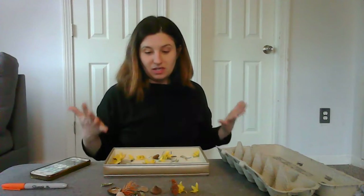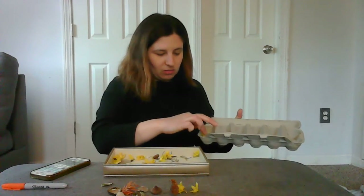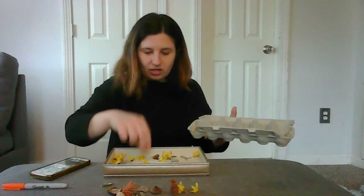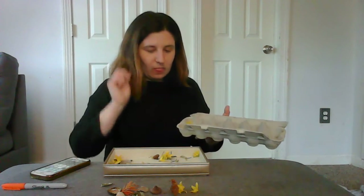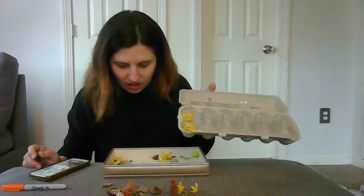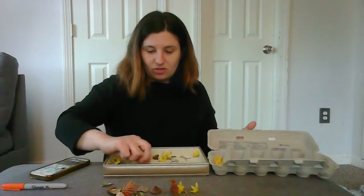Now looking at all these colors, the first color that pops out to me is yellow. So I'm going to make the first row all the yellow things that I found, and put them inside the little egg carton here. To save time I'm not going to do all of them. Now you can see my first pile of yellow, and I don't think I have anything else that's yellow.